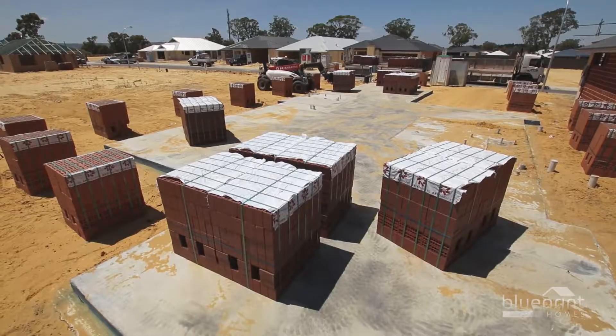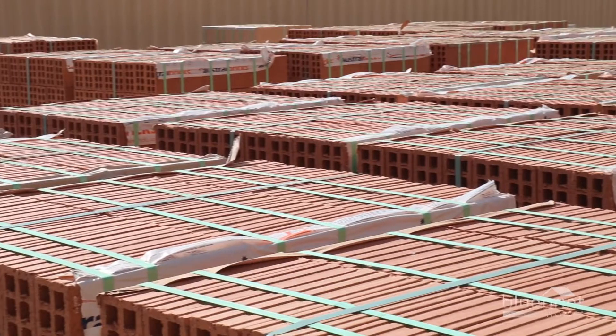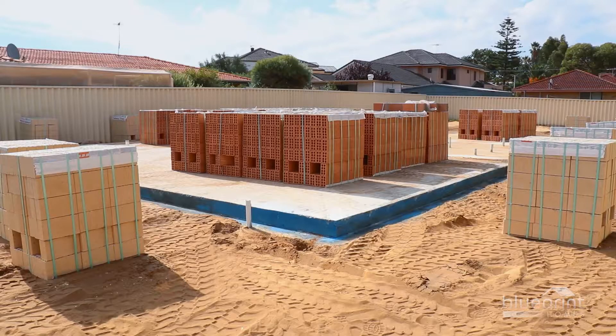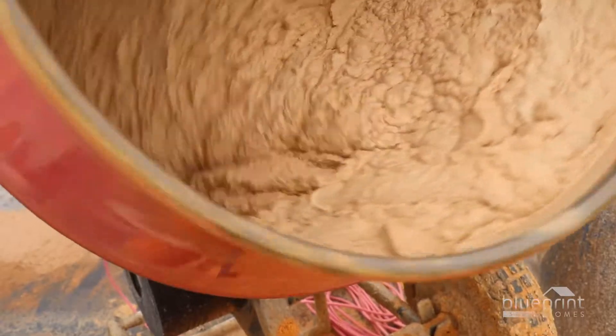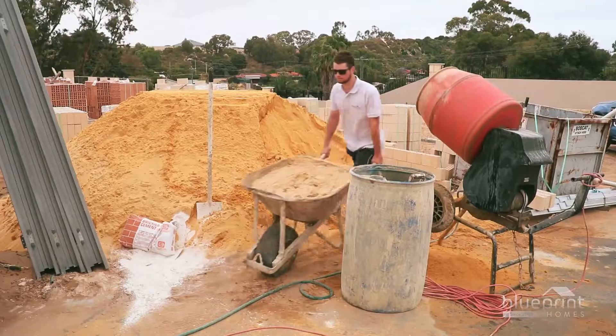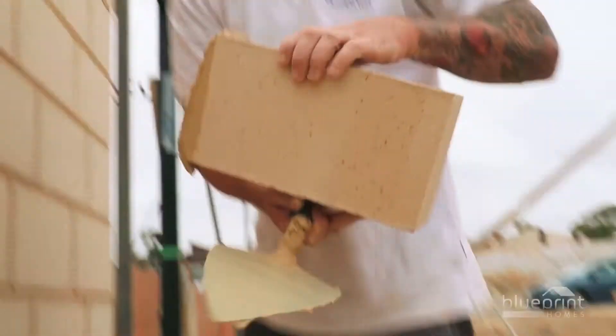Once the site has been cleaned, a tractor will load the bricks onto the site. The construction supervisor will confirm that all supplies have been delivered. Depending on the size of the house, weather conditions and the availability of trades, the bricklaying process can take up to four weeks.